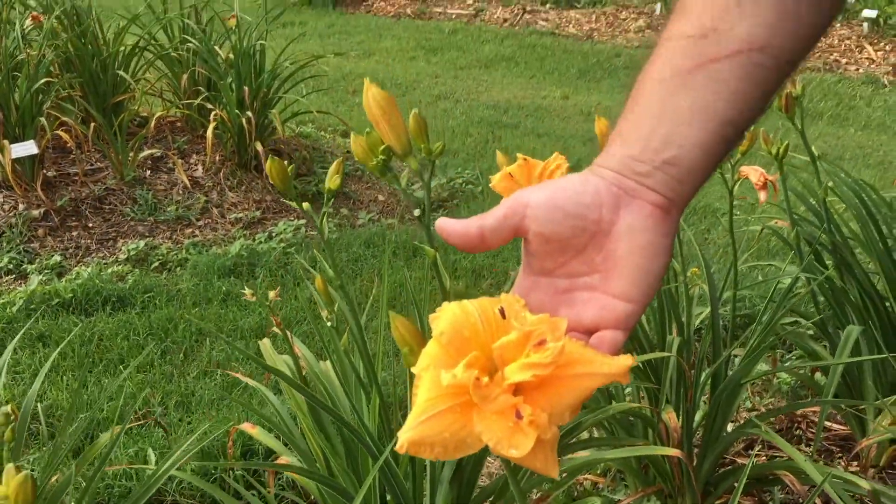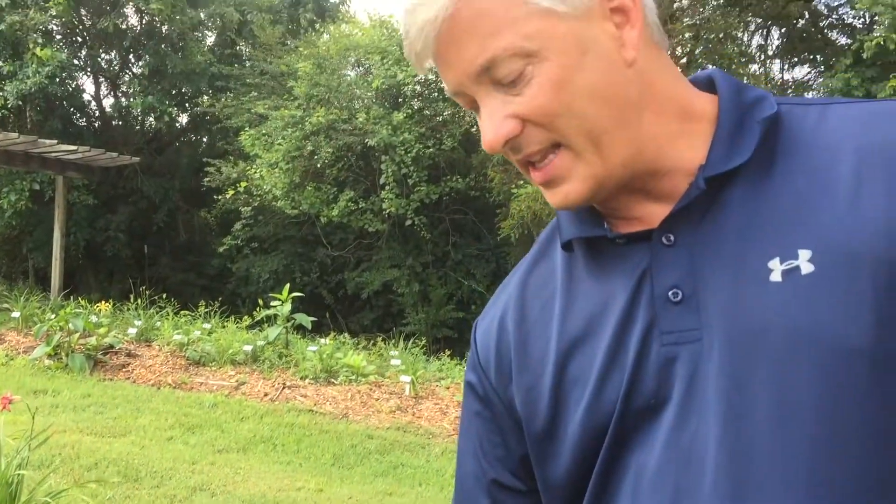I love these big fluffy doubles. They really make a great show in the garden. They stand out nicely against the more typical non-double blooms.